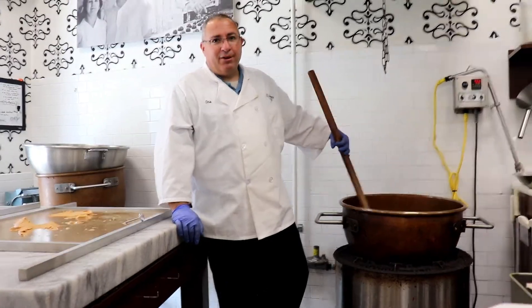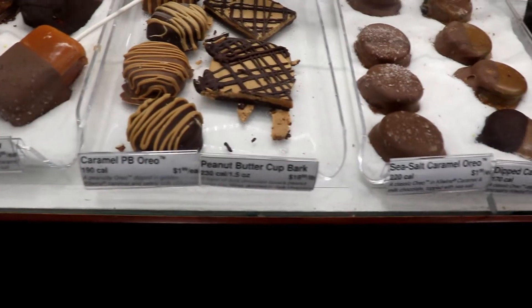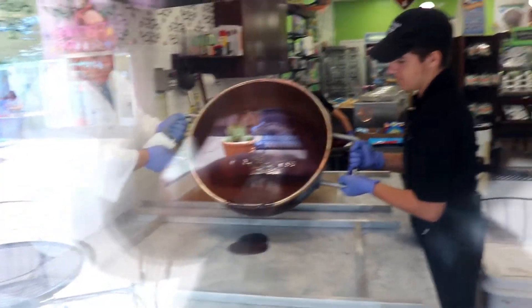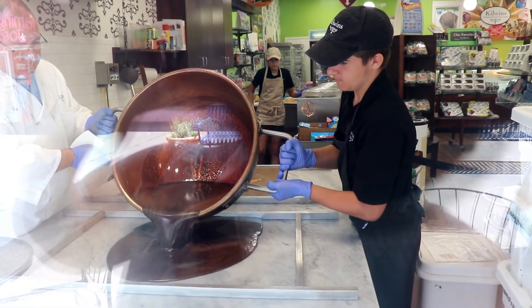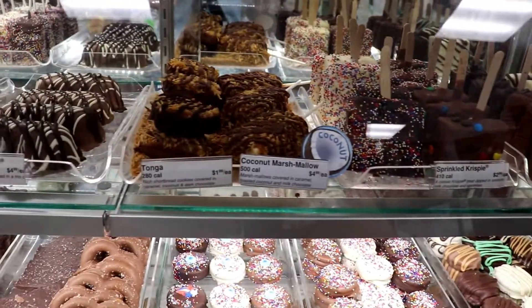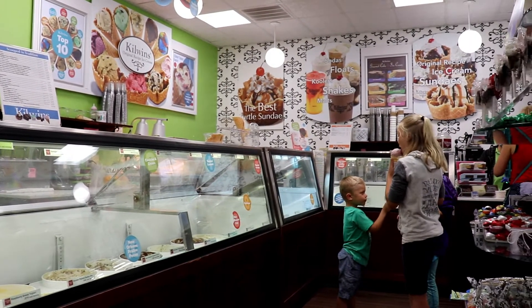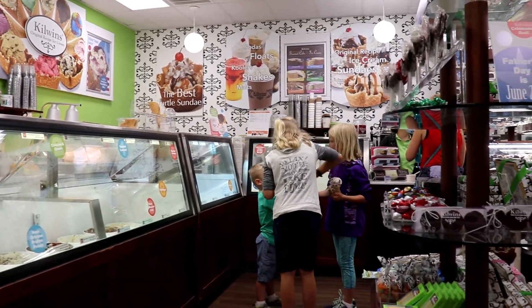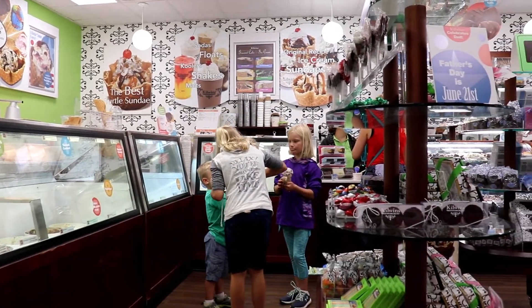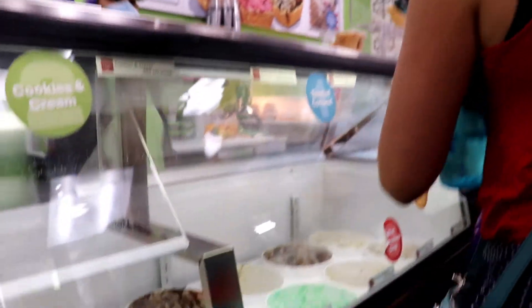From all your senses — sight, taste, touch, smell, and sound — a visit to Kilwins is known to provide a sweet experience like none other. It's a place where people come to celebrate: vacations, life, family, achievements, birthdays, or just craving something sweet. People visit Kilwins again and again.